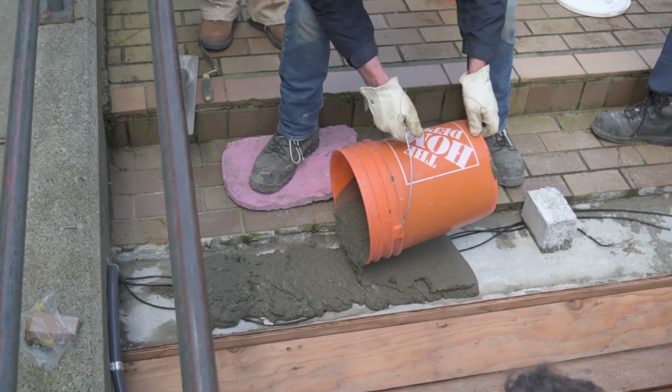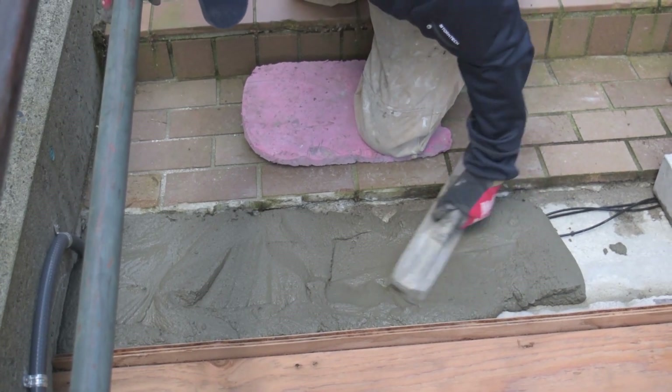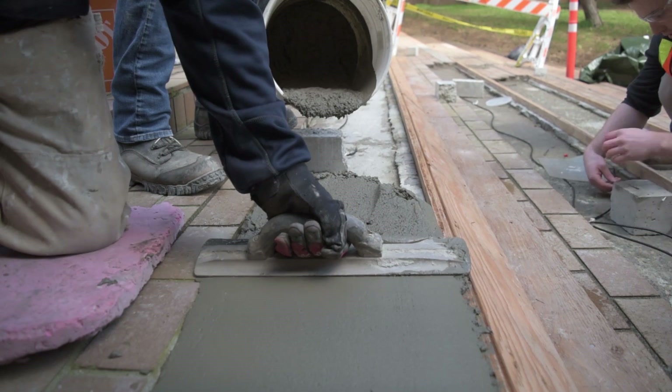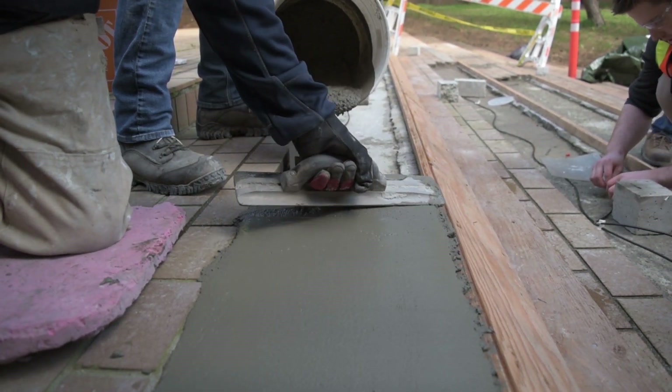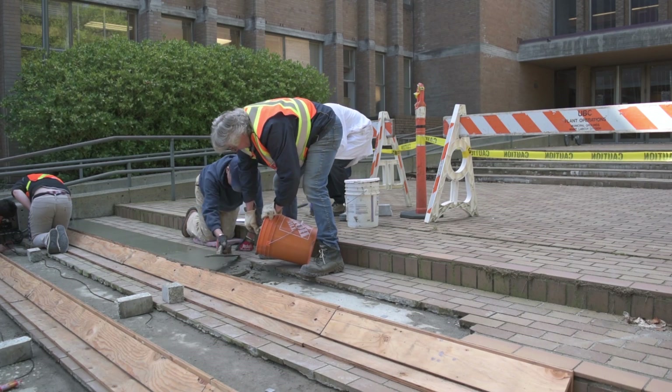Based on these results, we are currently carrying out a repair overlay project at the UBC campus. Thus far, the overlays reinforced with scrap tire polymeric fibers are actually performing better than the plain or reinforced segments.